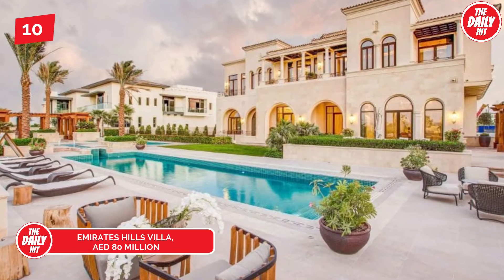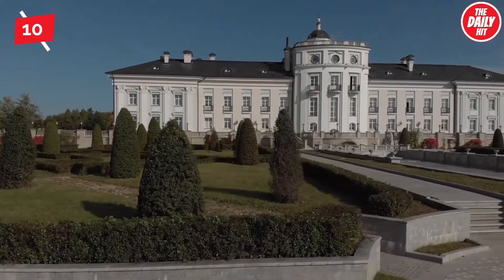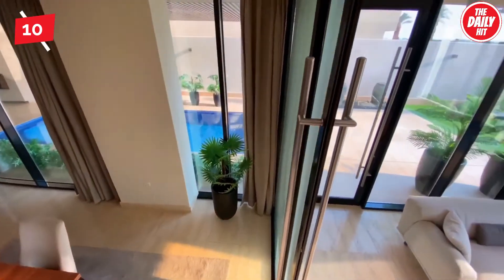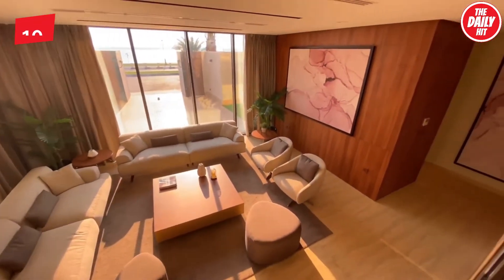Coming in at number 10, estimated at roughly 80 million dirham, this 7-bedroom villa in Emirates Hills is furnished in an Arabic style inspired by Moroccan architecture. The vast living areas are enhanced by European marble flooring and overlook the beautiful garden and private infinity swimming pool.